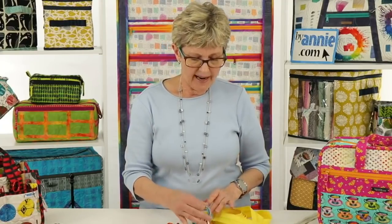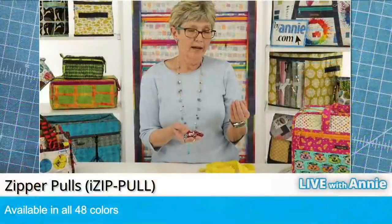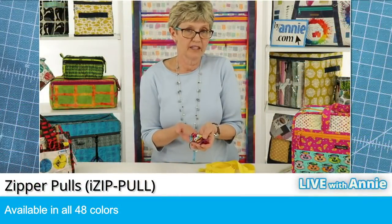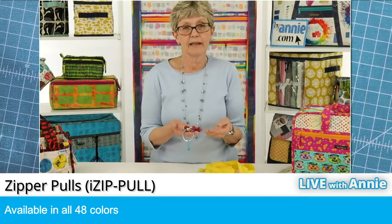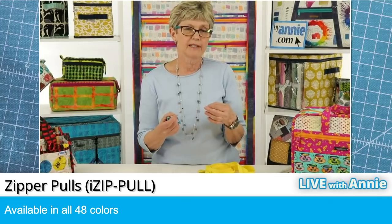The last product in our zipper category is zipper pulls. We sell these individually in all 48 colors, so if you want to add an extra pull on your zippers and you don't have any extra ones, you can order them individually. We also sell them in sets of 12 — lights, brights, darks, and neutrals — and in sets of 24: our Fall set, which is darks and neutrals, and our Spring set, which is lights and brights. Those are really fun to have for doing some creative things, and I'm going to show you more of those as we work through this.